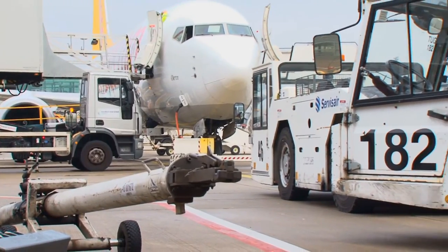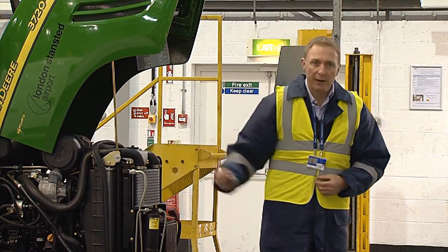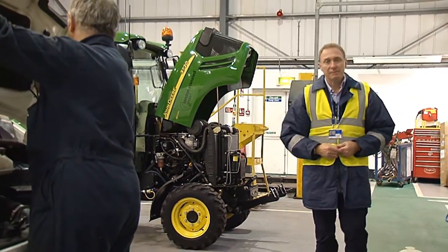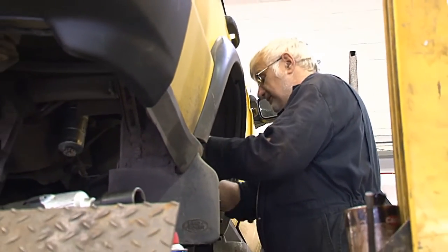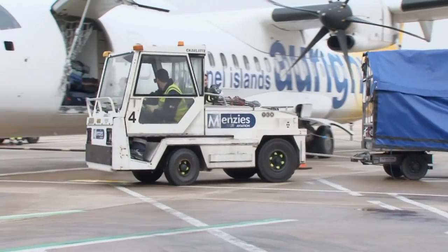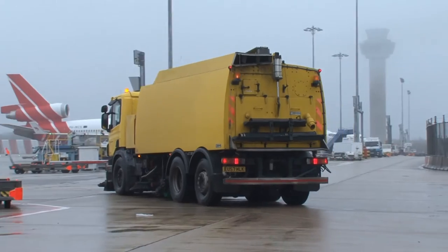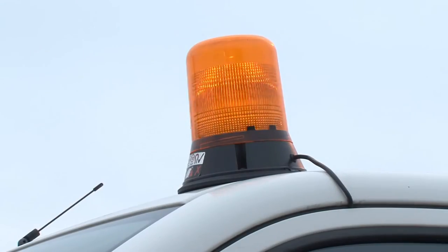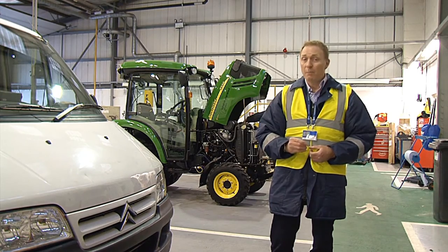Vehicles operating airside must be of MOT standard, be maintained in good condition and be regularly inspected. Your maintenance and inspection program will ensure that your vehicles are not only safe to operate but that they also comply with the airside vehicle permit scheme. Drivers should also carry out their own daily vehicle inspections. Training needs to establish the requirement and content of those inspections, as well as which faults can be rectified by the driver and which should be reported. These rules also apply to towed equipment such as aircraft steps, ground power units and trailers. Don't forget obstruction lights are also required in operational areas and will need to be regularly checked, along with other onboard equipment such as radios.